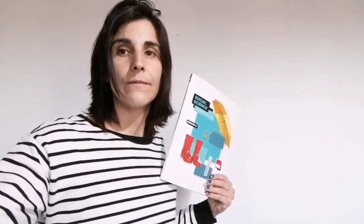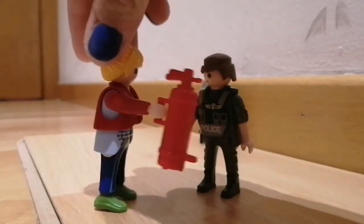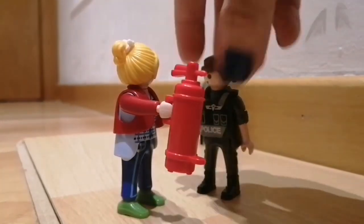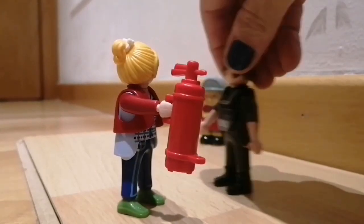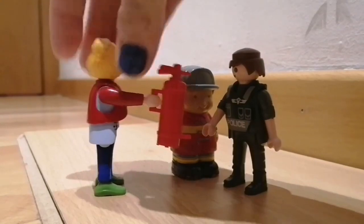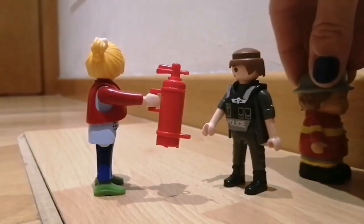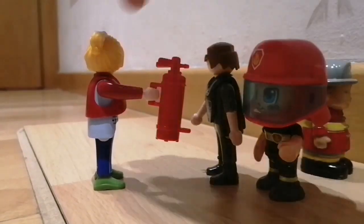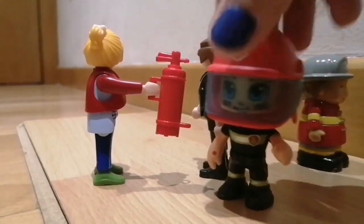Let's see more examples. Is this fire extinguisher yours? No, it's not mine. Is it yours? No, it's his. Yes, my fire extinguisher. It's mine.